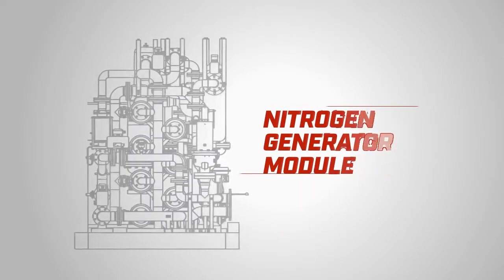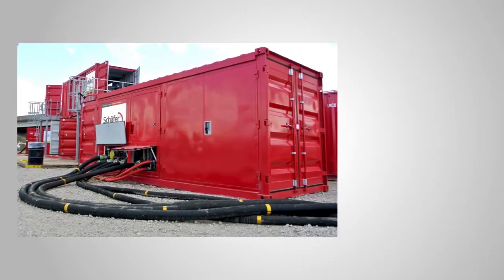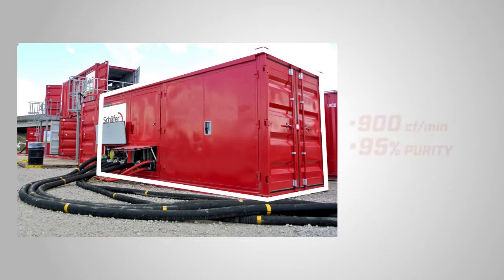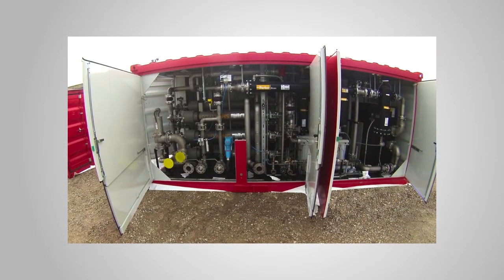We also generate the nitrogen we need on site with our mobile nitrogen generator module, also packed in a 20-foot container, capable of producing over 900 cubic feet per minute of 95% purity nitrogen.